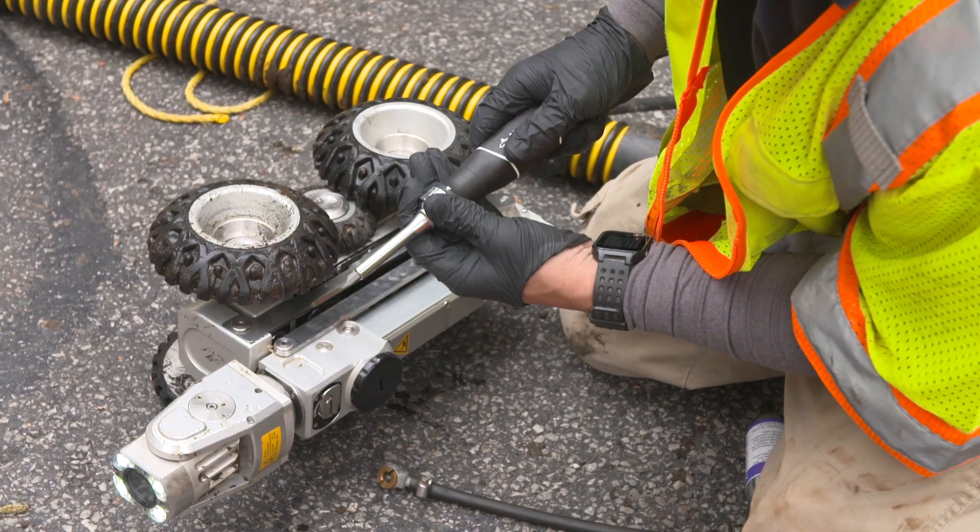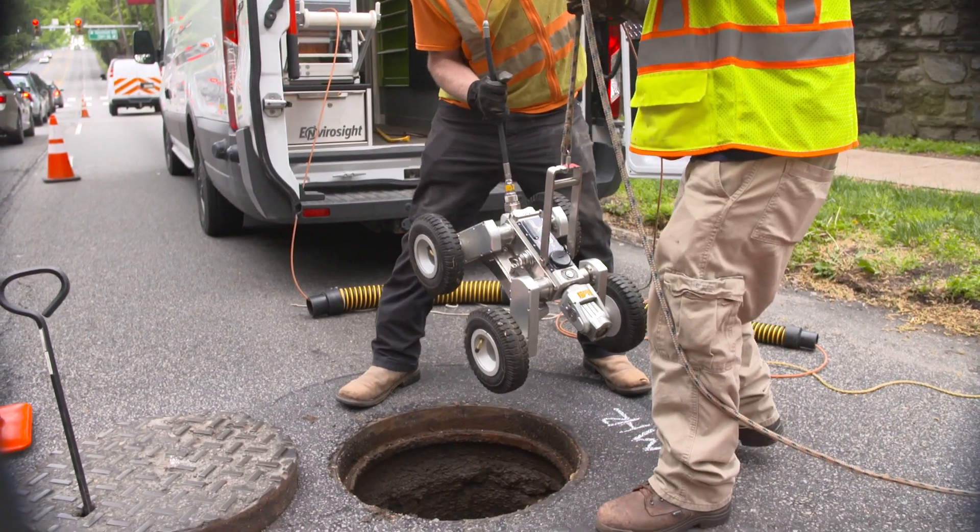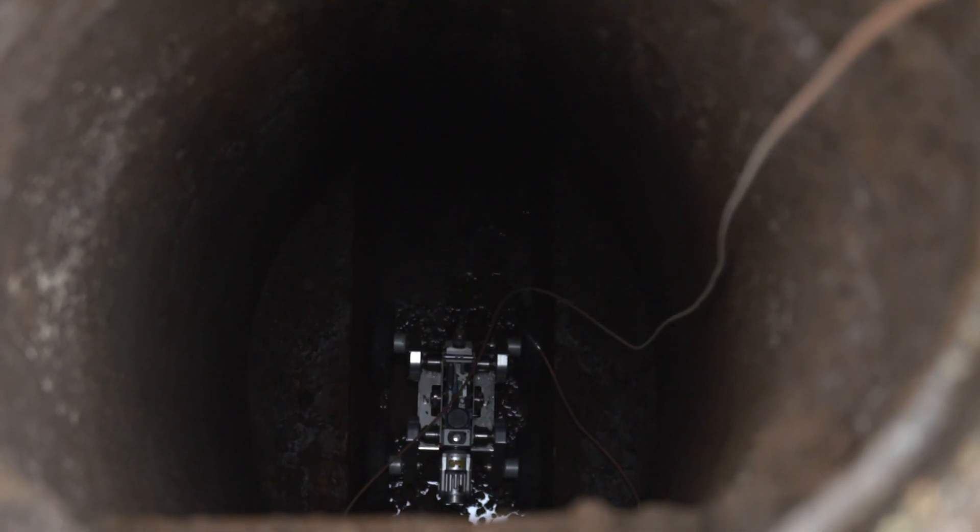Once we determine what we need, we lower it, set it up, lower it into the manhole, drive it in, and once we're in the pipe, look around. We document what we see.